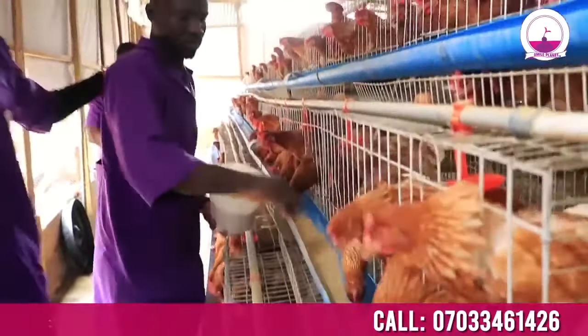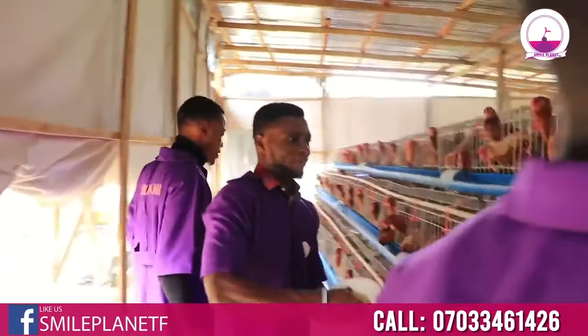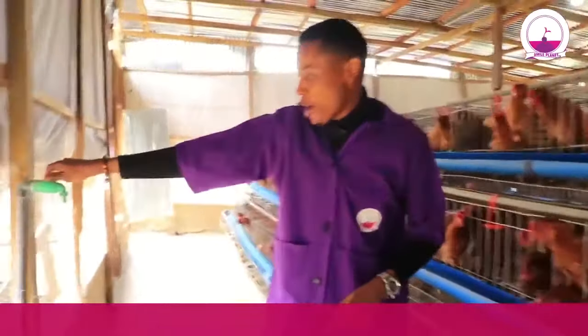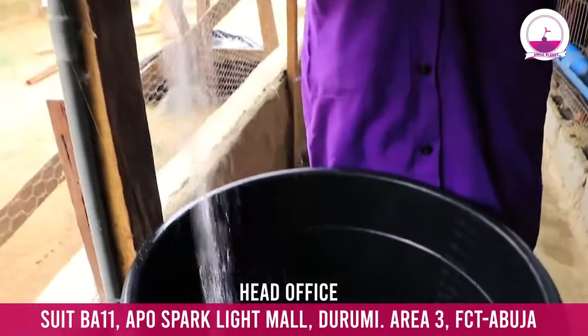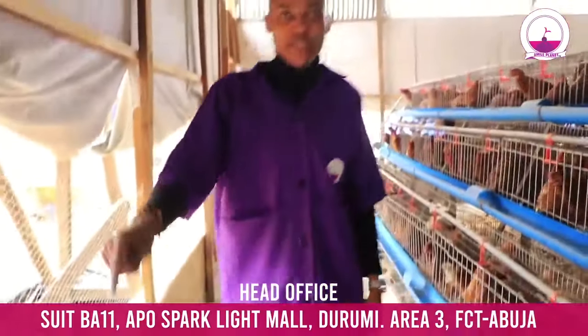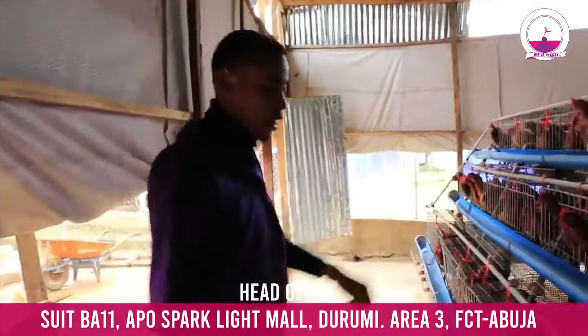These are my team members — Shedrack and Siva — they are doing the feeding right now. And one other thing you need to do: ensure you have a good water system in your farm. It's very important because if not, the bird will be dehydrated.